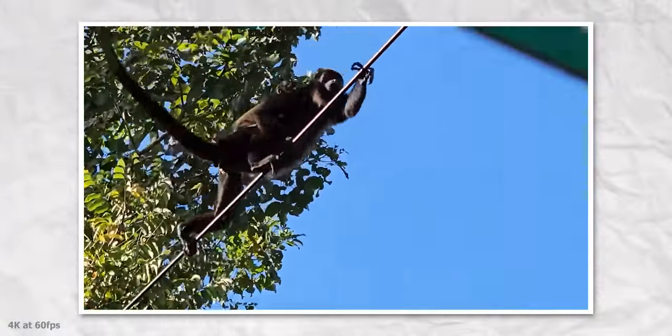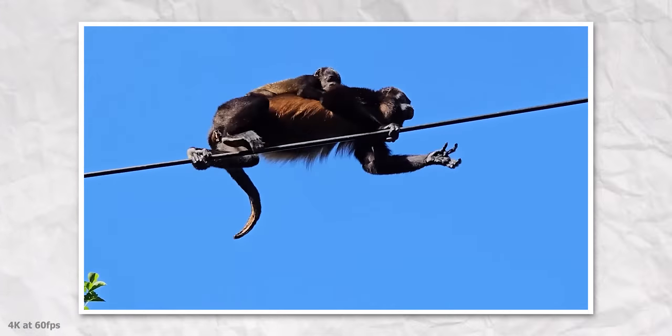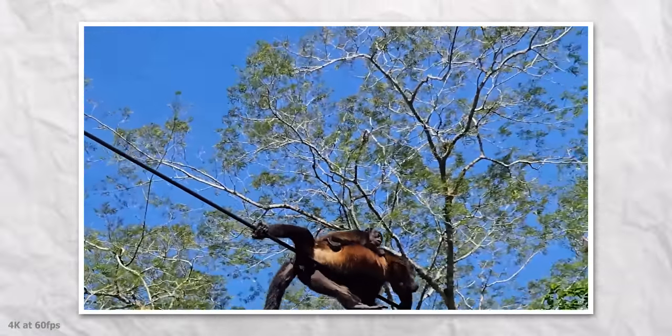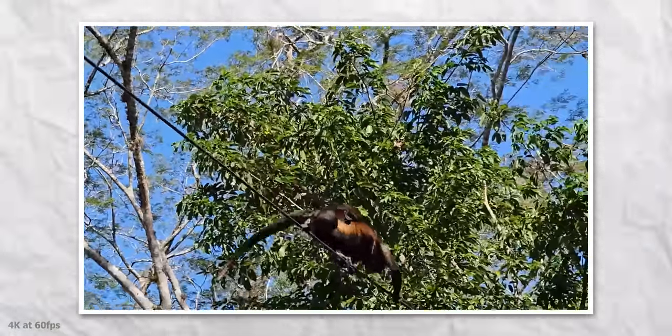Here's another video from the S23 Ultra but this time in 4K at 60fps format. Do note that it's not recorded from the main camera — it looks zoomed in, so it's either using a 3x telephoto camera or has digitally zoomed in, but either way it looks good.